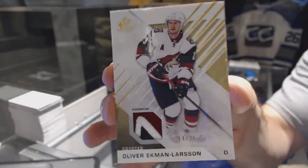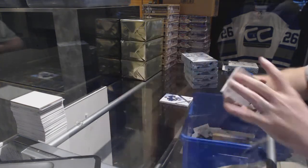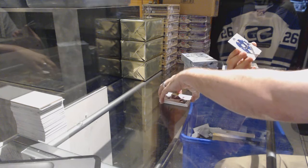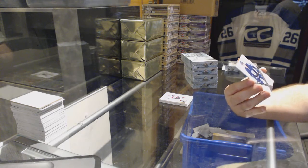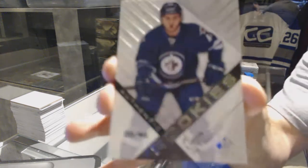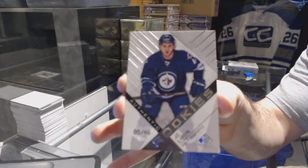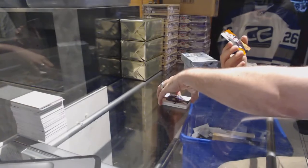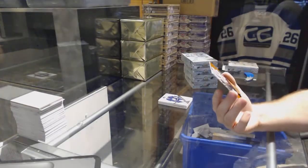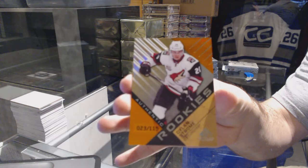Chase Delio — that's pretty. Number 225, we have a three-color base patch for the Arizona Coyotes — Oliver Ekman-Larson. Number 225, OEL. We've got number 246, authentic rookie for the Winnipeg Jets — JC Lippen. We got a true rookie at least — JC Lippen. And number 23 of 115, orange bay rookie parallel for the Coyotes — Dylan Strome.